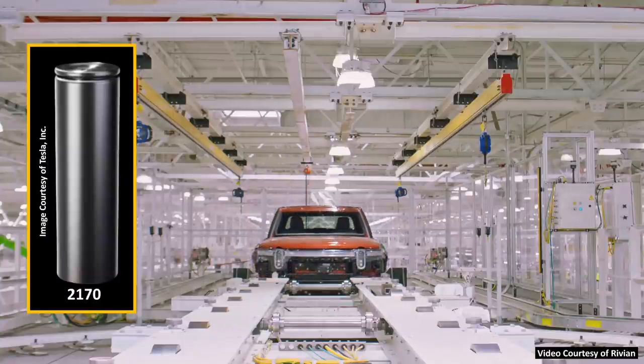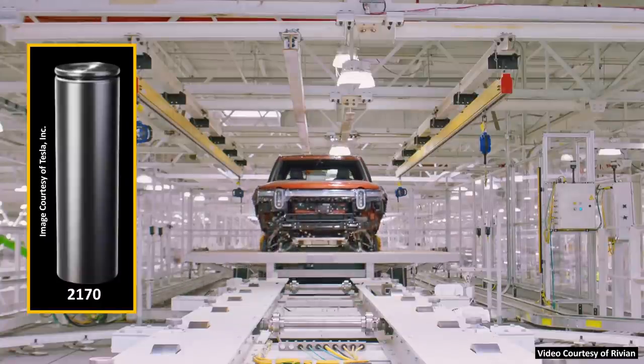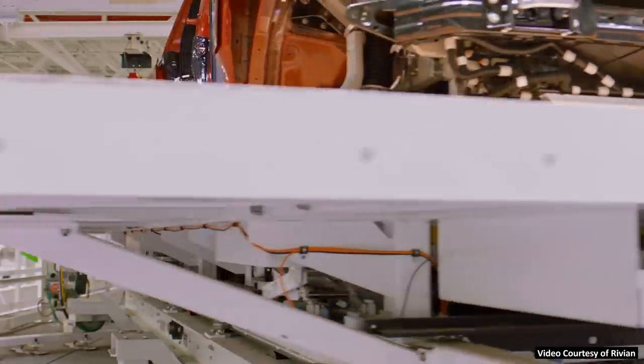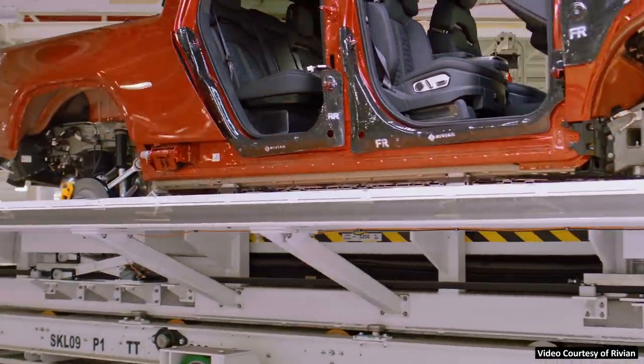When it comes to the form factor — the 2170 cylindrical battery cells that Rivian has chosen for their electric vehicles — while there are trade-offs with every battery form factor and a number of electric vehicle manufacturers use pouch or prismatic battery cells, I personally prefer the cylindrical battery cells that Tesla uses in their battery packs and that Rivian uses in their battery packs.